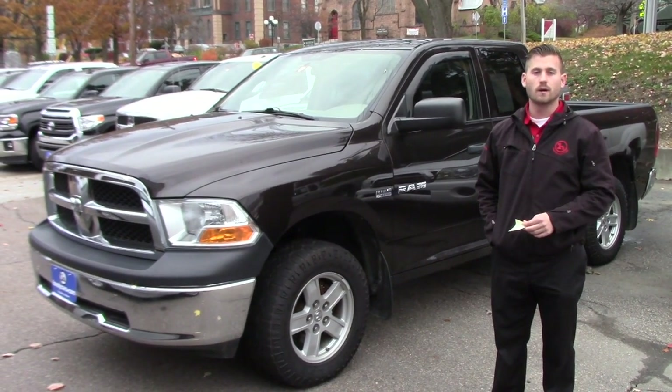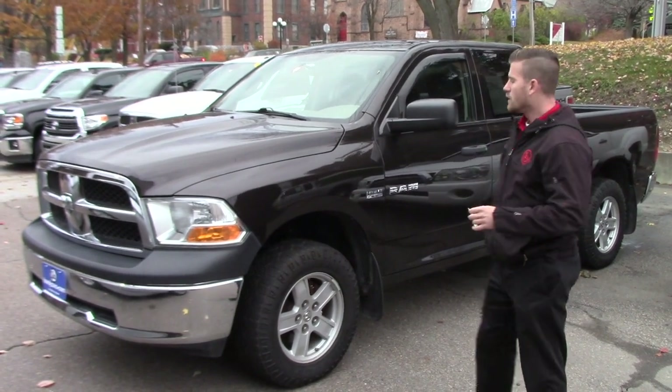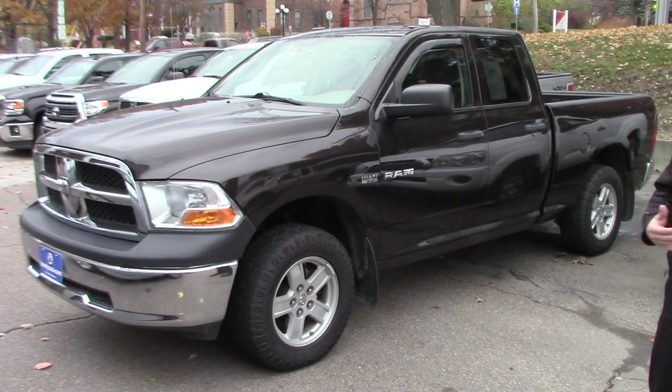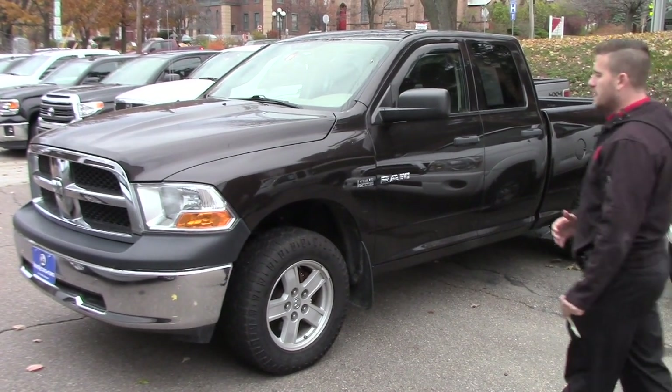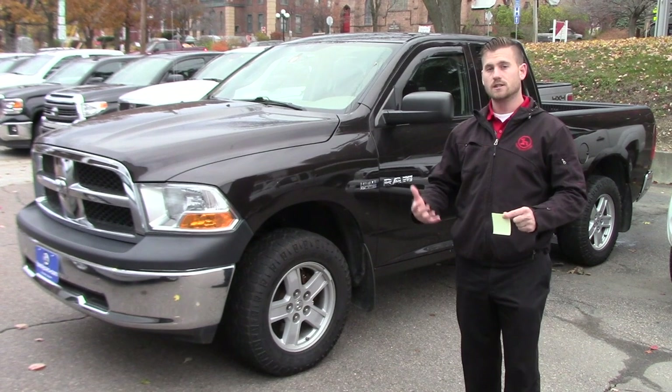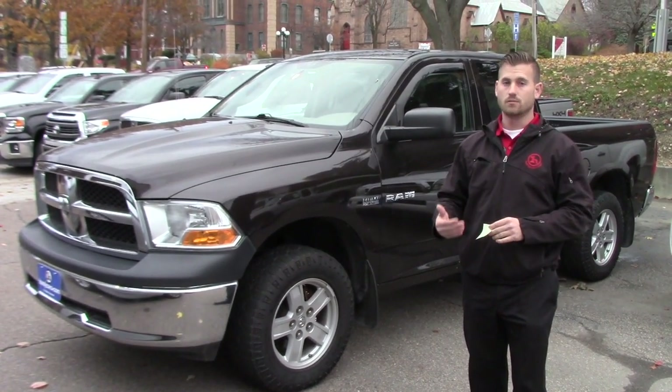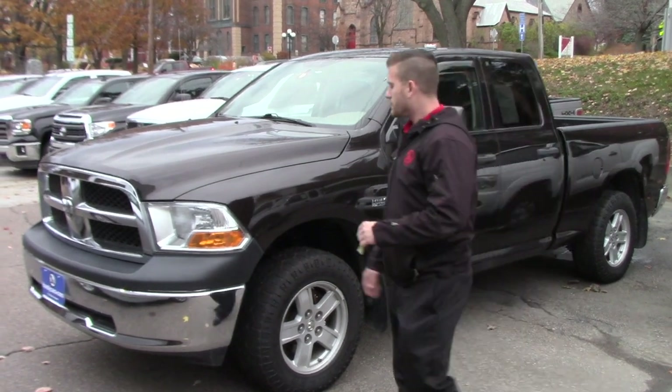I'm going to go over a few options and the condition of the vehicle, and also show you the specs for this vehicle. First and foremost, I just want to make you aware that this vehicle does still have a lot of room, and make sure if this vehicle does or doesn't have enough room for you.